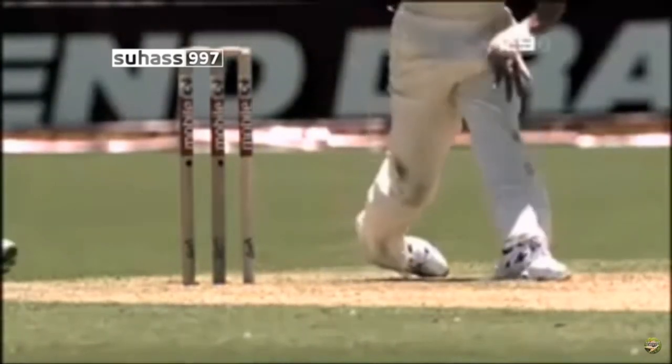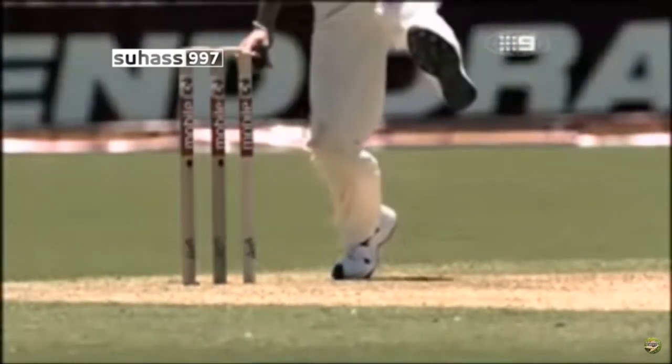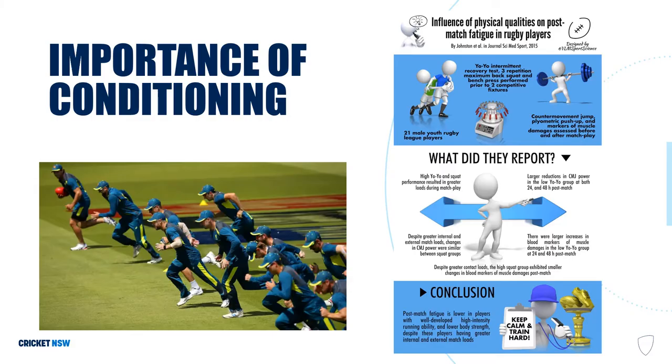Here's an example of how much force goes through your front foot. I'm going to go through why conditioning, speed and strength is important for bowlers. Given the demands of fast bowling that Mel has just outlined, it is crucial that bowlers are well conditioned. When we talk about conditioning, we mean endurance and the capacity to do work. This infographic on screen shows that fitter players recover faster between bouts of exercise. This is obviously important for bowlers who often need to bowl long spells or multiple spells across the course of a day.